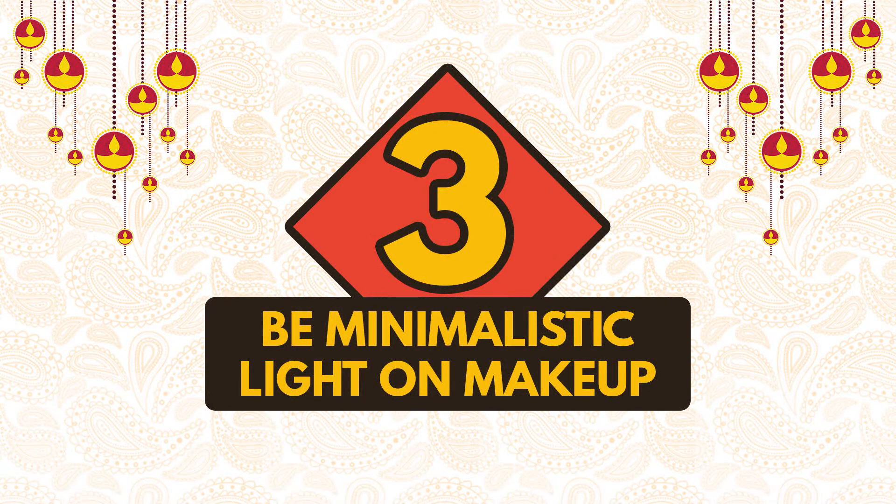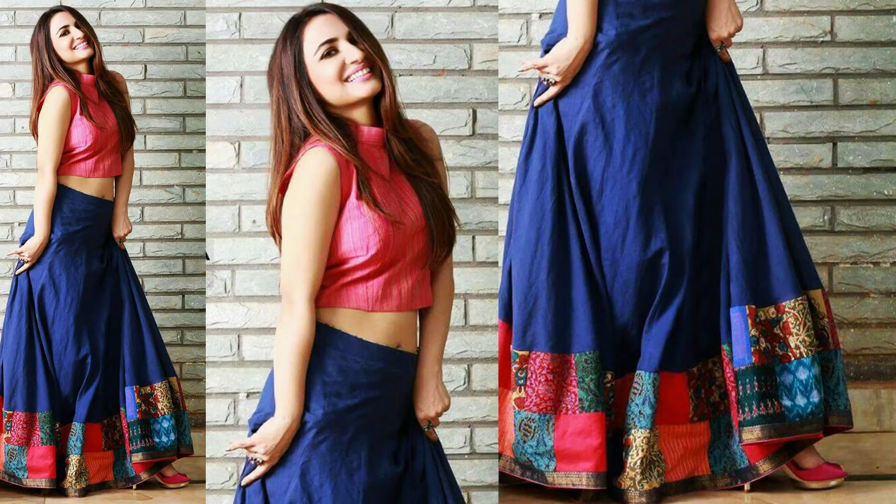Be minimalistic. Light on makeup. Keep your makeup minimal with soft smokey eyes and nude lip shades.